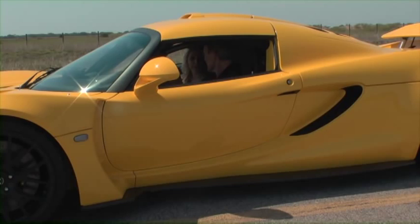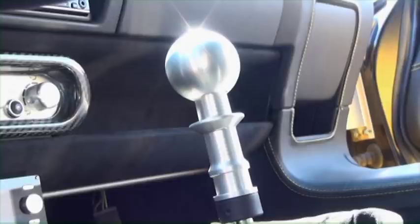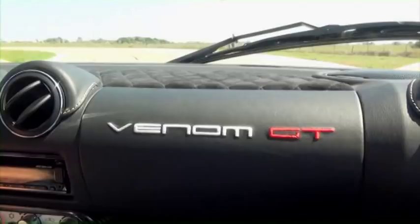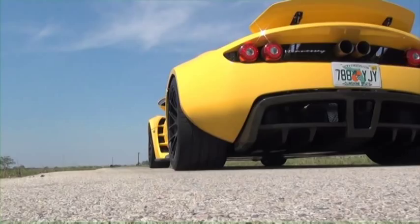What does it feel like to ride in one of these? The vision is all what you'd expect in a real high-performance sports car. The sound when you start the engine and rev it and accelerate is this piercing sound that you'll get to hear. All right, gentlemen, start your engine. You ready? Let's do it.